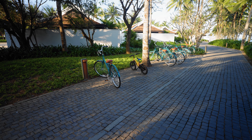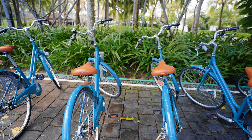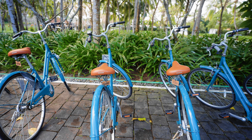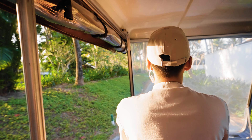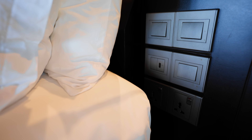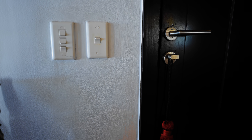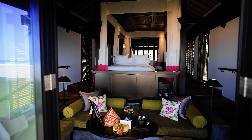Every room comes with bicycles — including kids' bikes — which is a great way to get around such a large property. You can also call for a buggy at any time. The biggest thing missing from these rooms is modernization: the blinds are a bit old and don't work entirely well, and there are some finicky lighting switches and older appliances left over from previous room configurations.